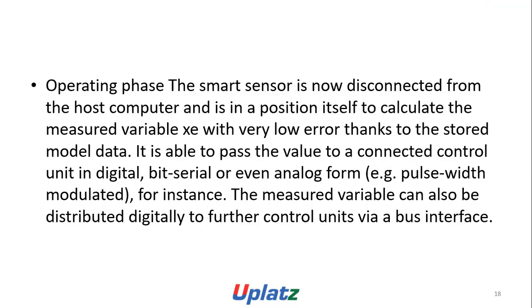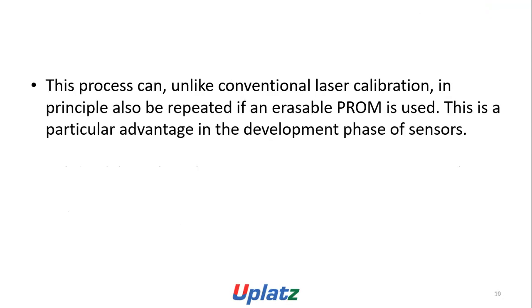In the operating phase, the smart sensor is disconnected from the WOS computer and is in a position itself to calculate the measured variable at very low error. Thanks to the stored model data, it is able to pass the value to a connected control unit in digital, bit serial, or even analog form. The measured variable can also be distributed digitally to further control units via a bus interface. This process can, unlike a non-erasable calibration, be repeated via an erasable PROM. This is a particular advantage in the development phase.